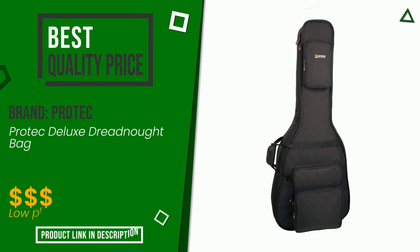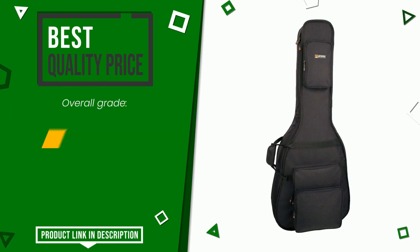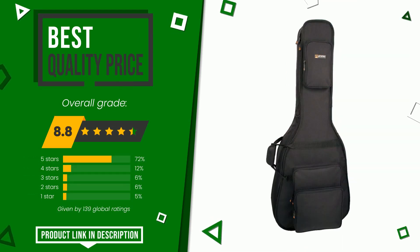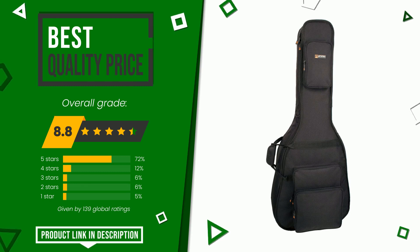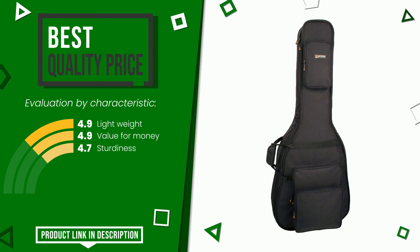This article by Protect found a rating of 8.8 out of 10 total. It has, for the time being, the best value for money. Its main features are lightweight, value for money, and sturdiness. If you are interested in this product and want to know more about it, or simply want to know its price, click the link at the bottom of the video description.